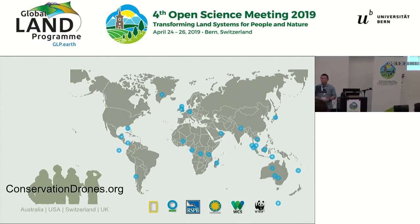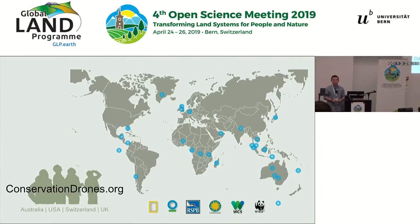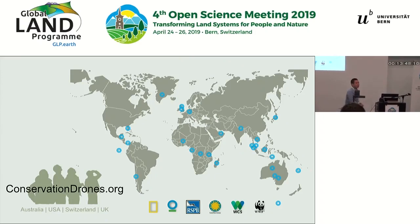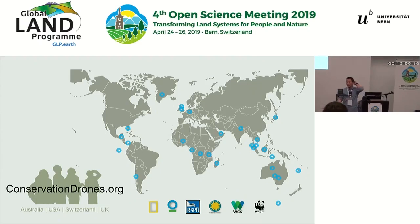Soon after those field trips, we started working with partners around the world who were also interested in using this new technology. We traveled quite widely all over the world, working with not just the NGOs but also fellow conservation scientists like ourselves, basically exploring different applications of this technology. During those few years, I think we all learned a lot about what drones can and cannot do. Over the next few slides, I'll go through some of the most promising use cases and more importantly highlight some of the pitfalls and challenges before we start to use this technology.